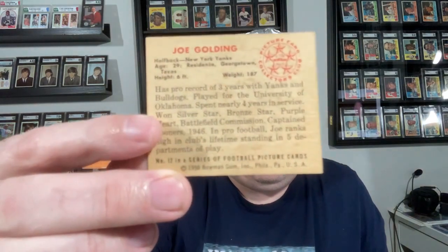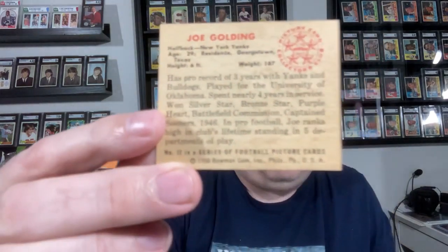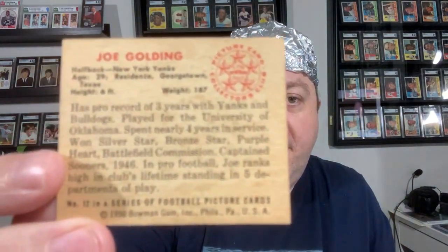Knowing me, I was not going to go the straightforward and easy pathway on this one. So what did I do? It's showtime. For my big card for this contest, I am actually presenting this one here: Mr. Joe Golding, a 1950 Bowman football card.